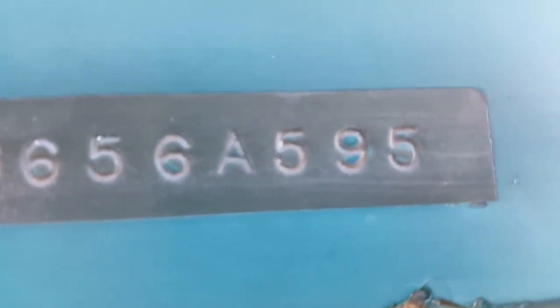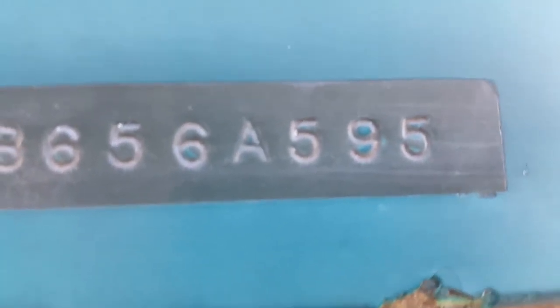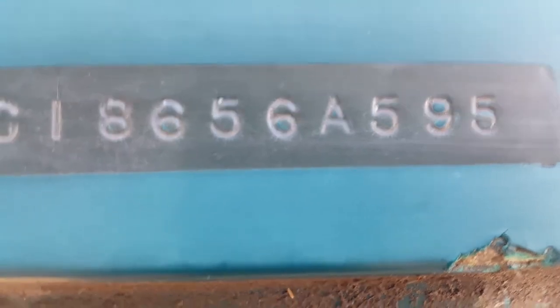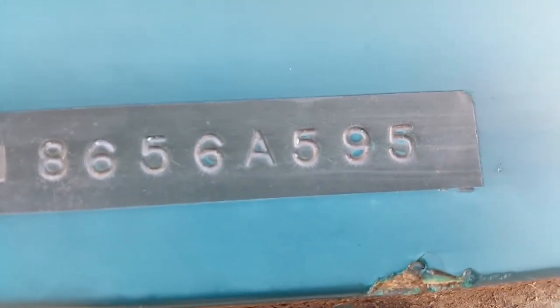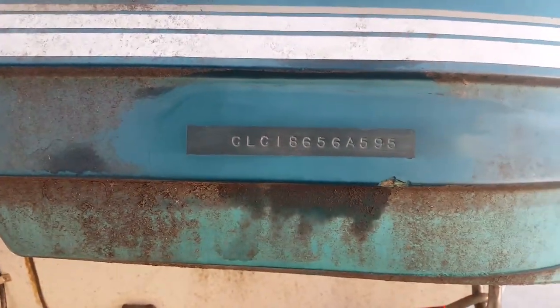The last two digits tell you the model year of the boat, and it is also 1995. So for example, if it said 'K495', then it was built at the end of '94 but it's a '95 model year boat. That is what your HIN number is and where it's located.